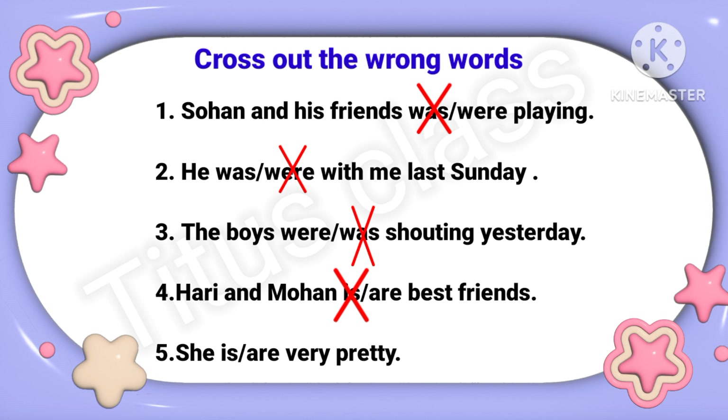Fifth: 'She is / are very pretty.' She is singular, so the answer will be 'She is very pretty.' I will cross out the wrong one, that is 'are'. So, understand?